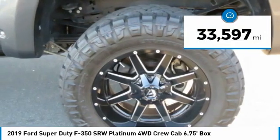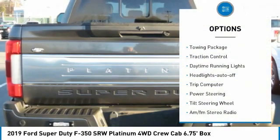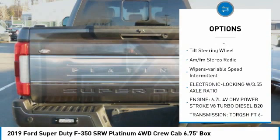This vehicle has less than 35,000 miles. Here are some of this vehicle's great options: towing package, traction control, daytime running lights, headlights auto-off, trip computer, power steering, tilt steering wheel, AM-FM stereo radio, and variable speed intermittent wipers.